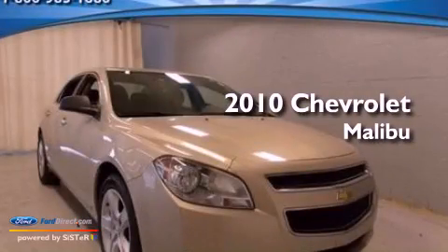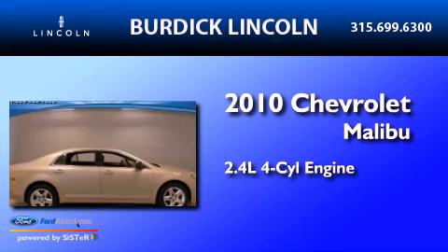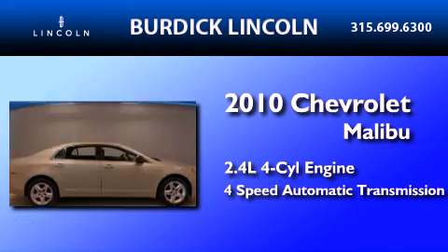This is a 2010 Chevrolet Malibu. It has a 2.4-liter four-cylinder engine and a four-speed automatic transmission.